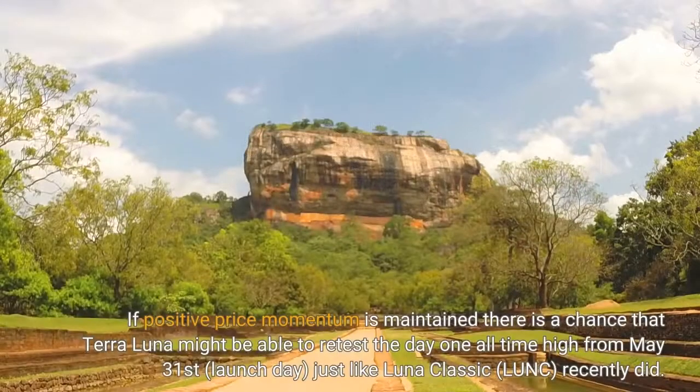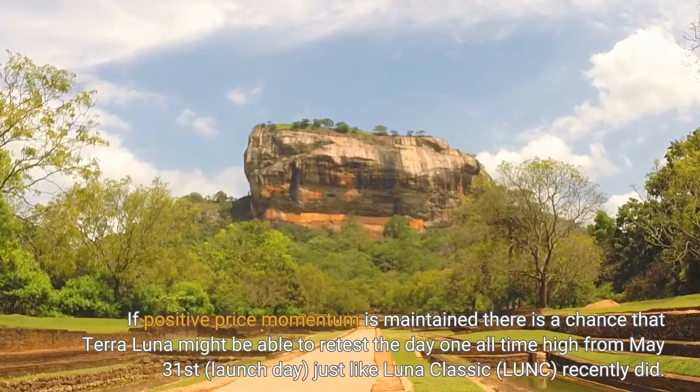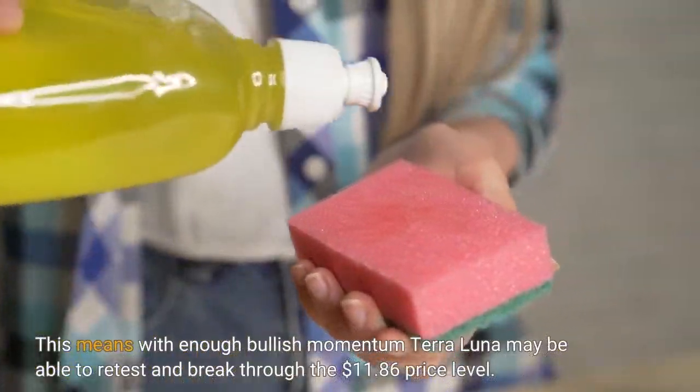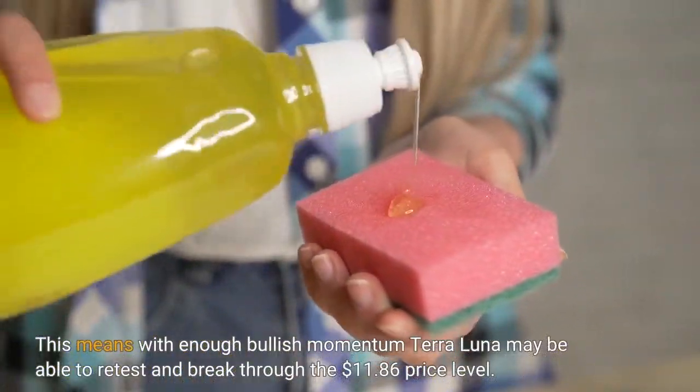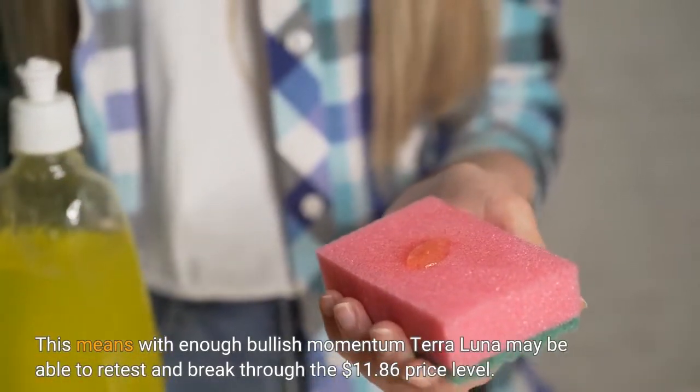If positive price momentum is maintained, there is a chance that Terra Luna might be able to retest the day one all-time high from May 31, launch day, just like Luna Classic (LUNC) recently did. This means with enough bullish momentum, Terra Luna may be able to retest and break through the $11.86 price level.